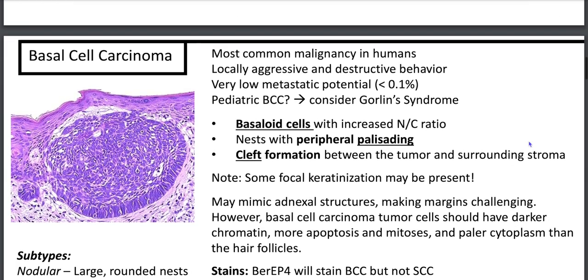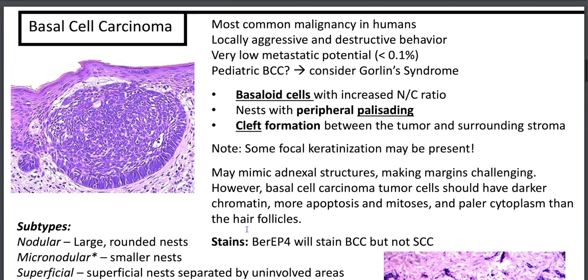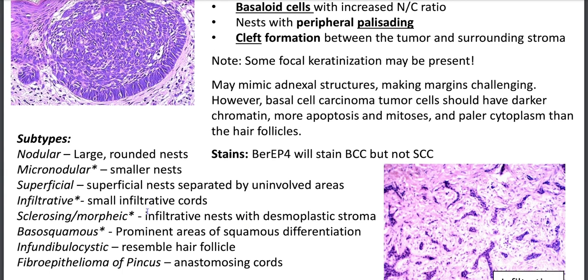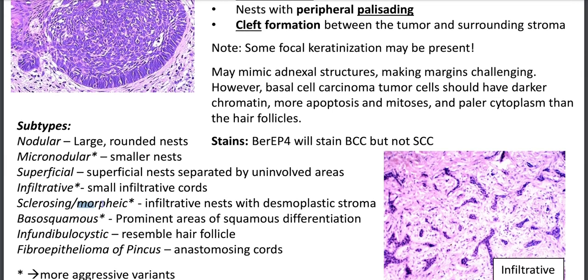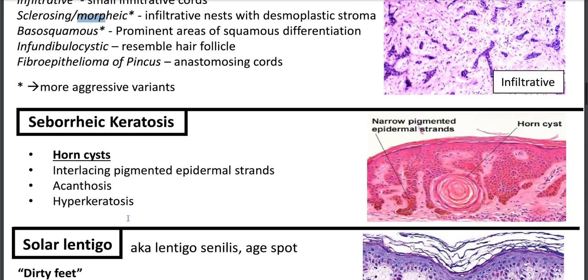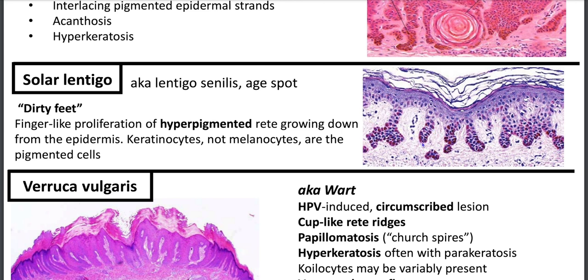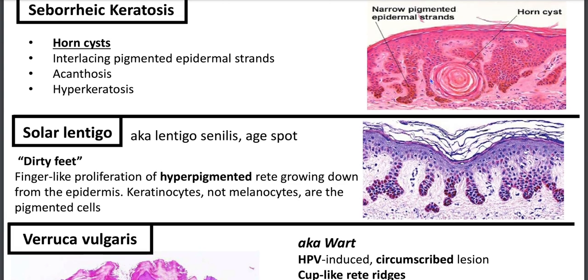Morpheaform is your Paisley-tie differential. Seborrheic keratosis: horn cysts, pseudo-horn cysts, wheat-like keratin, flat reedy ridges, acanthosis, hyperkeratosis. Solar lentigo: dirty puppy dog's feet, proliferation of keratinocytes not melanocytes, thought to give rise to seborrheic keratosis. Verruca vulgaris: HPV-induced — look for blood in spires, hypergranulosis in the dels, coilocytic change, and verruca plana variant. Epidermal inclusion cysts: laminated basket-weave keratin, granular layer, stratified epidermis. Pilar cysts: abrupt keratinization, compact wet keratin, no granular layer. Dermoid cysts present at birth with hair follicles and sebaceous glands.